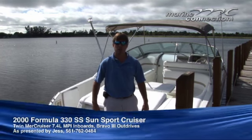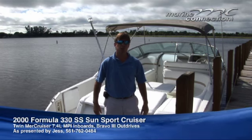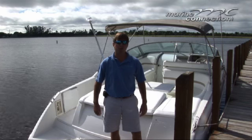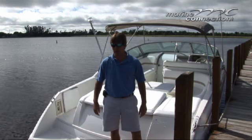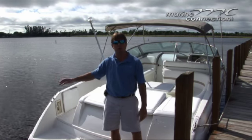Welcome to Marine Connection. My name is Jess. The boat I'm going to show you today is a Formula 330 Sunsport, year 2000. It has the 7.4 MerCruiser multi-port injected motors — a lot of horsepower on a boat like this — with Bravo 3 outdrives. This boat's going to run great; we'll show you a little bit in the water.